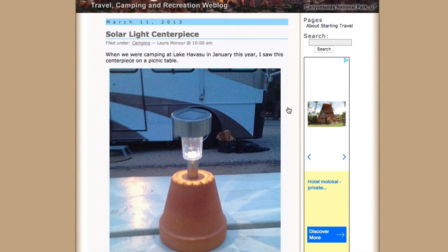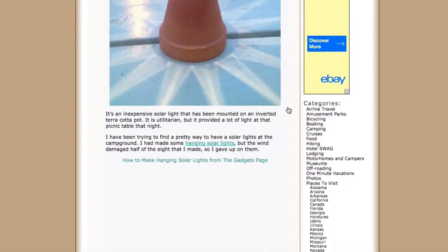Another solar light creation — and here it's actually a centerpiece. We do want to sit down and might not necessarily want to sit next to the campfire; maybe we just want a seating area with a little bit of light. I think it's super duper clever, don't you?